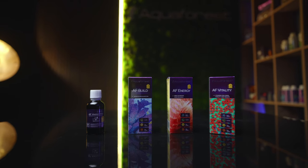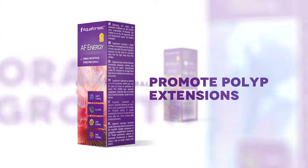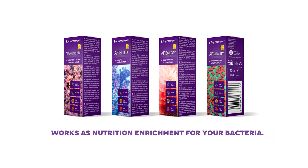This fantastic quartet will boost coloration, support coral skeleton growth, promote polyp extensions and improve overall health. Moreover, ABEV also works as nutrition enrichment for your bacteria.